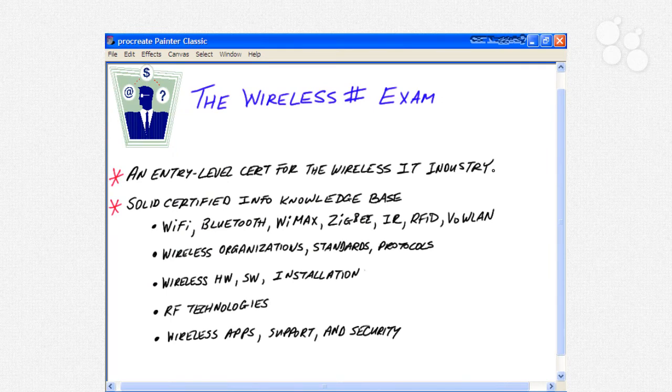The Wireless SHARP exam is an entry-level certification for the wireless information technology industry. It measures your ability to comprehend and set up wireless solutions, and recommend different products for small installations — small to medium sized businesses, small offices, home offices, or hot spots. The knowledge base comes from a survey of wireless networking professionals and Wi-Fi experts, and you'll have a solid certified information knowledge base in a wide variety of areas by the time we're done.